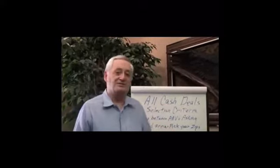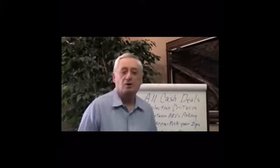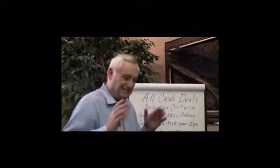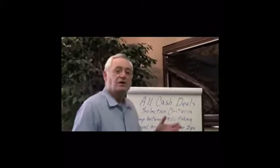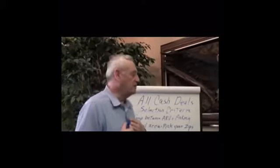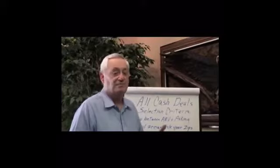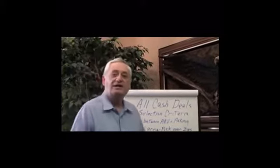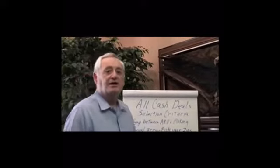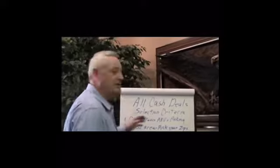I used to call it the ugly house business, but they're not so ugly anymore. I'm buying properties that need very little work on them, so I'm kind of afraid to call it the ugly house business because you might actually think they're ugly. Let me tell you what I used to select them with. I've been doing this for a long time, and my selection criteria has changed very little from the very beginning days when we were doing it back in the 80s all the way up to now. My numbers have certainly changed, but not really my selection criteria. So let me go down the list and show you what we do.